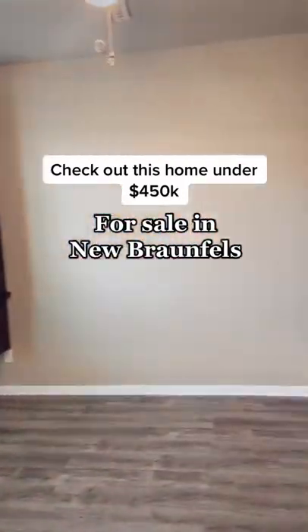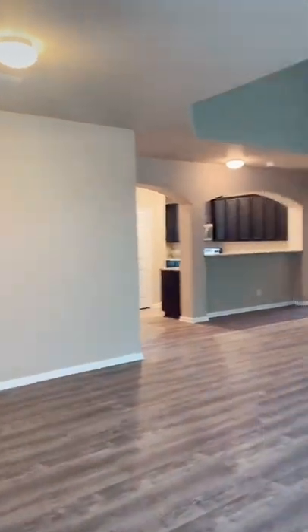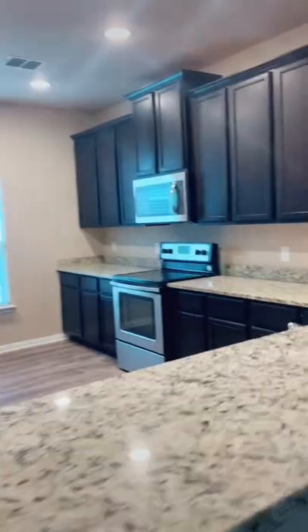Y'all need to check out this home for sale in New Braunfels. It is located in a great neighborhood. It is a four bedroom, two bathroom with an office. It has 2,834 square feet and it is listed at $414,000.